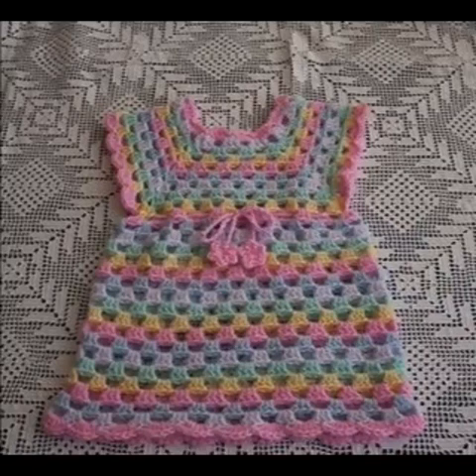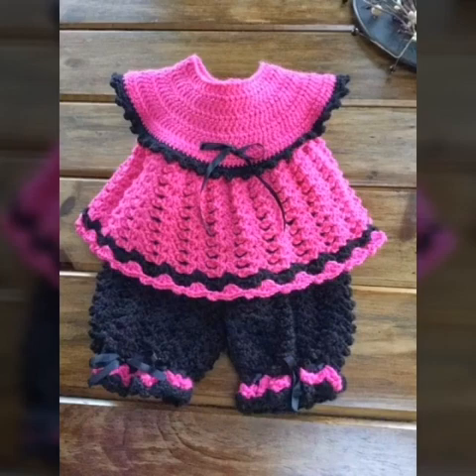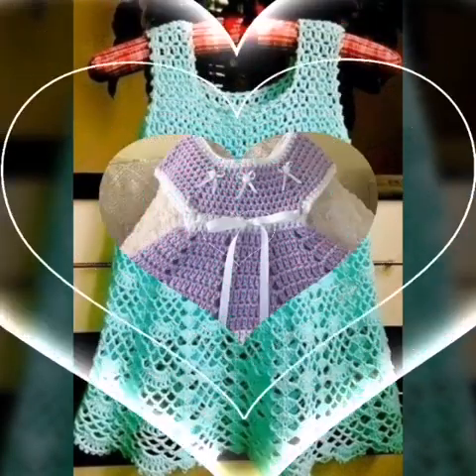Hello friends, I hope that you all will be fit and fine and healthy, wherever you will be and keep your friends very well. So friends, I have a very beautiful collection of kids' dresses, with different knitting patterns and different ideas.